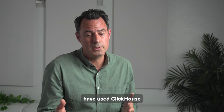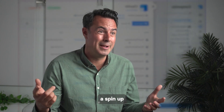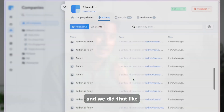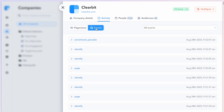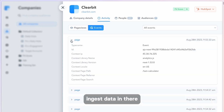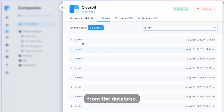A few of our developers had used ClickHouse in the past. It was fantastic timing that the ClickHouse cloud offering had just come out. We were able to spin up a developer instance — we did that the following Monday. We had a proof of concept working by the end of the week. We were able to ingest data probably five to six times faster than we were out of Postgres, and we're still getting really good response times from the database.